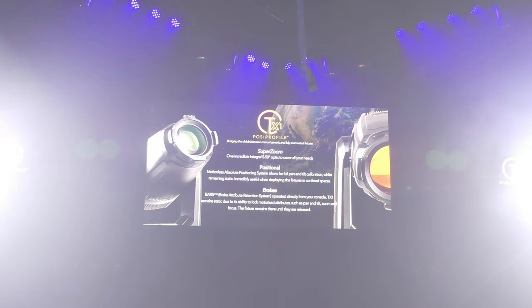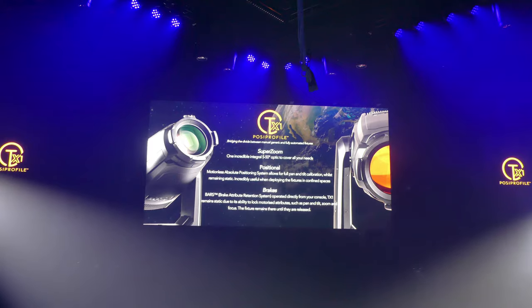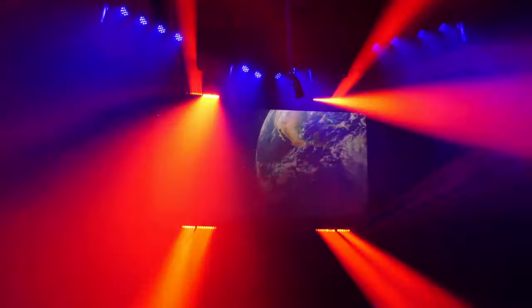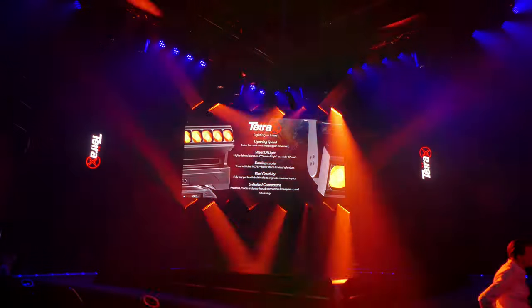TX1 — bridging the divide between manual and automated movement. Developed from the immensely successful TX1, this model has dynamic pan movement with extremely high-speed continuous rotation.